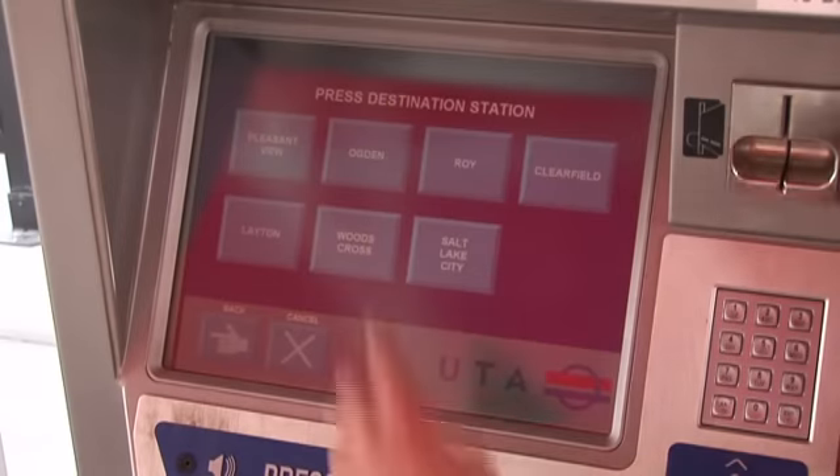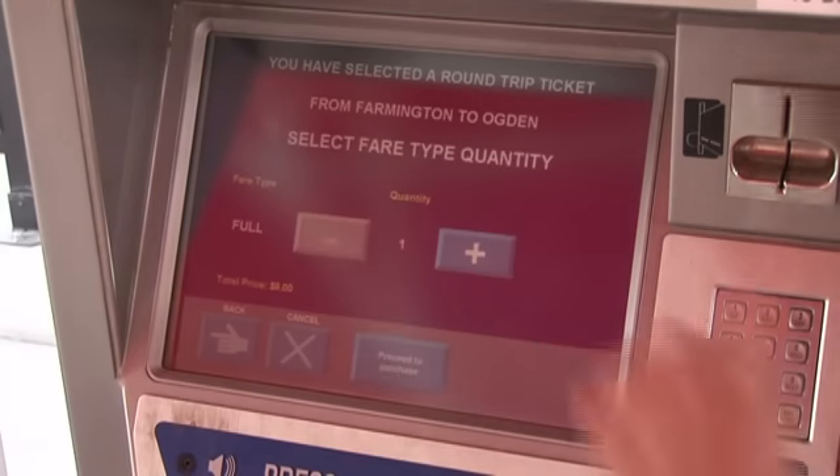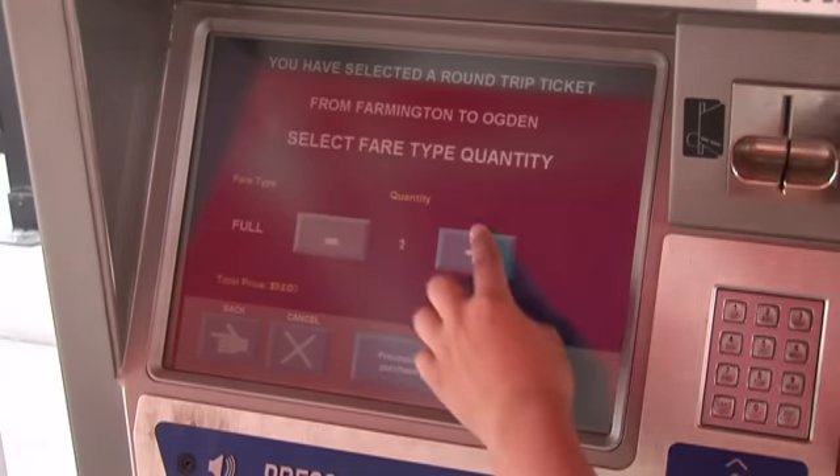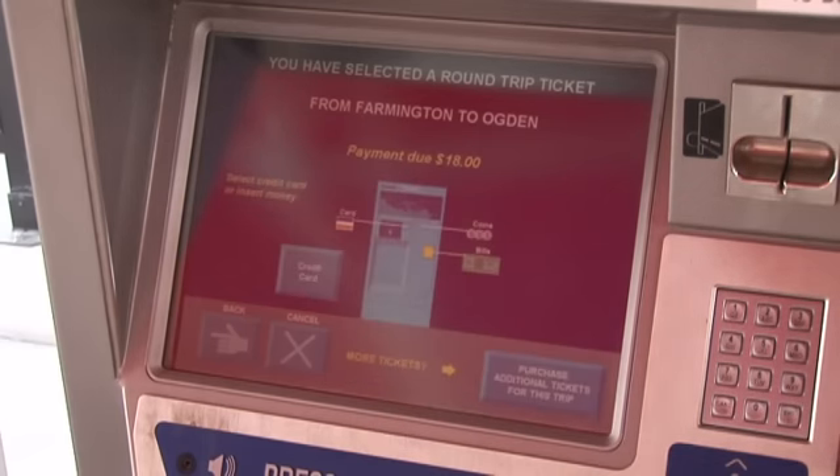Just tap the square for where you want to go. The next screen asks if you want to buy more than one ticket for the trip. If you do, tap the purchase additional ticket square. Then tap the plus sign for how many people you are paying for, then tap the proceed to purchase square.